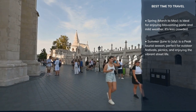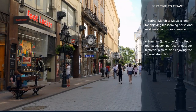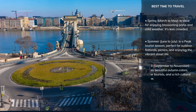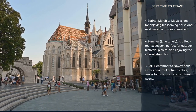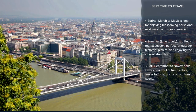Summer, from June to August, is the peak tourist season with warm weather, lively festivals, and vibrant street life — expect larger crowds and higher prices. Fall, from September to November, offers beautiful autumn colors, mild weather, and a rich cultural scene with numerous events and festivals. The city is less crowded than in summer.